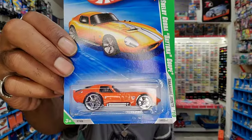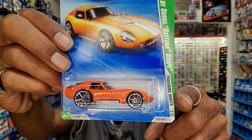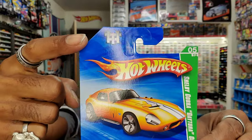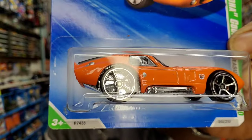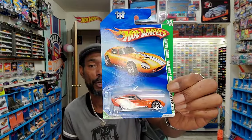Fast forward to 2009 — they changed it up a little bit. Here's a Treasure Hunt from 2009: it's a Shelby Cobra Daytona Coupe. You can see it says 'Treasure Hunts' on the side, and there's the TH logo which reflects Treasure Hunt — you're going to find that on the car itself, on the front fender and on the back. That's going to help you distinguish and note that you found the Treasure Hunt, which commands a much higher premium because they're lower production cars.